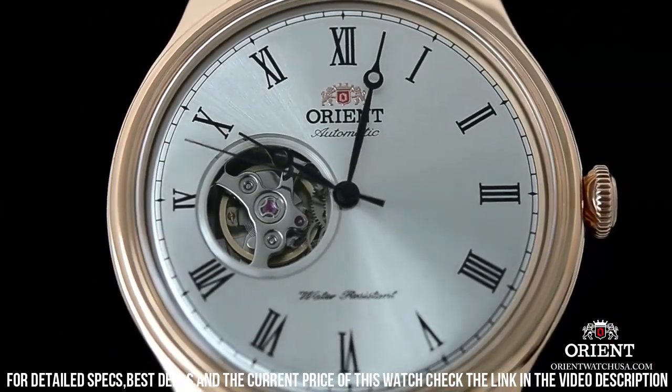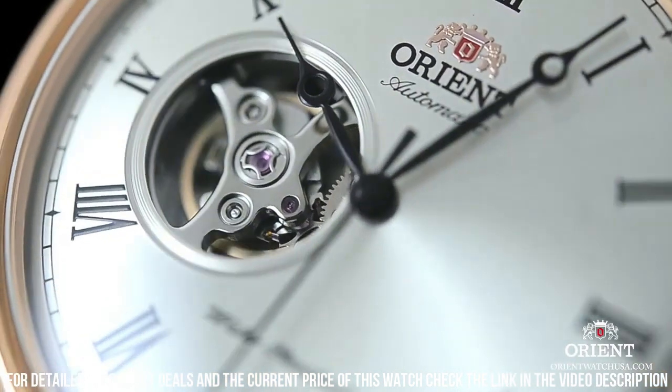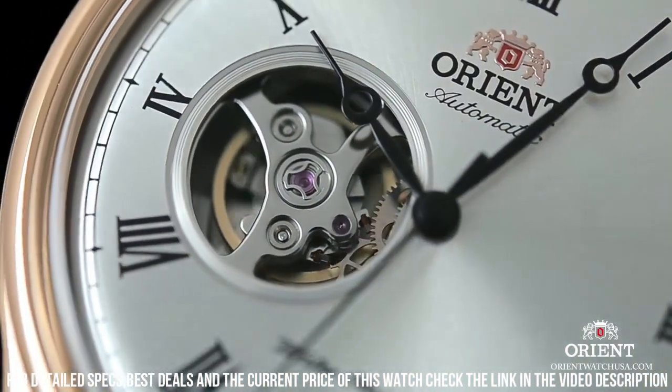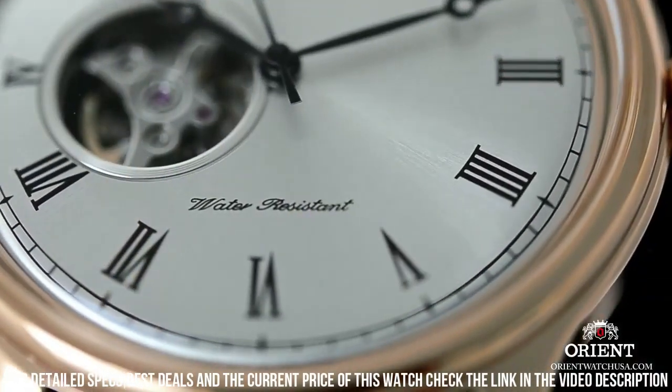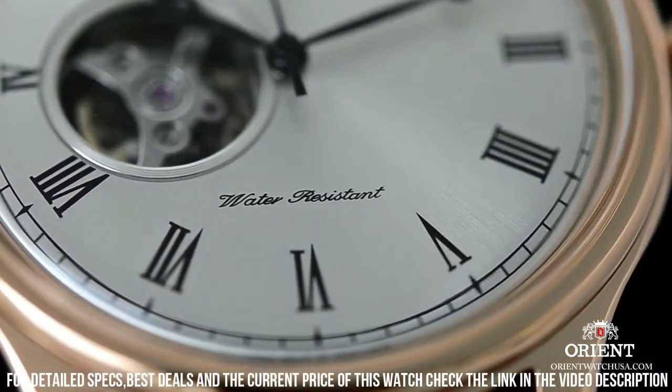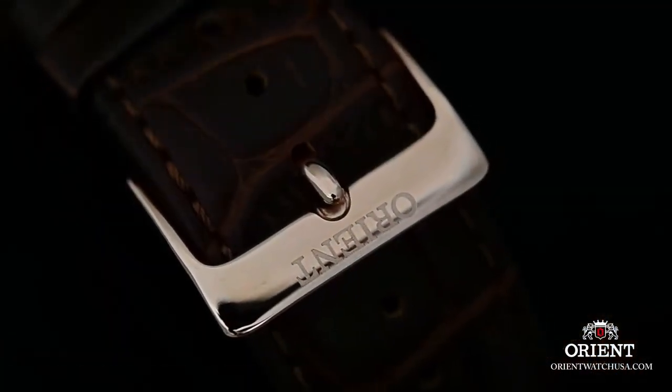Bezel Material: Stainless Steel. Bezel Function: Stationary. Calendar: Date. Item Weight: 2.5 oz. Japanese Automatic Movement. Water-Resistant Depth: 165ft. In general, suitable for short periods of recreational swimming but not diving or snorkeling.